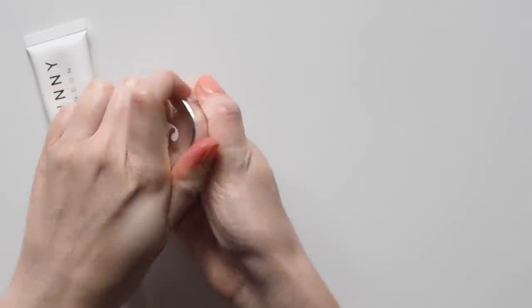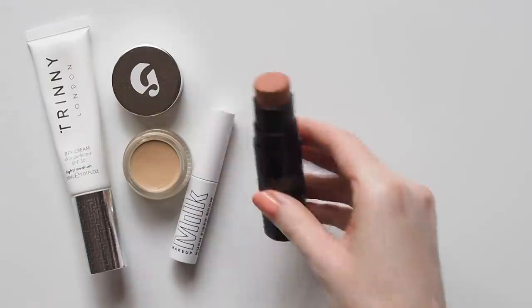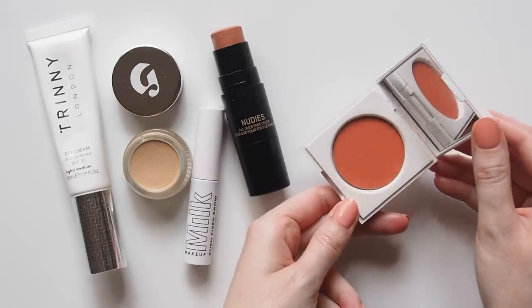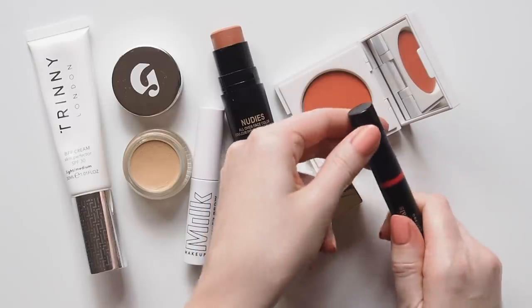A few brands appear in both of our videos — we definitely have similar style — but I also looked into other companies that have been using their position and platform to give back. This is certainly not every brand that has contributed, just a few names that stood out to me in my collection. It's also not meant to be about comparison or a competition. Any company doing something to help has been great to see.